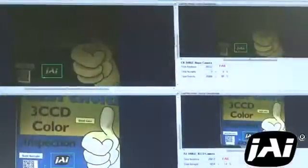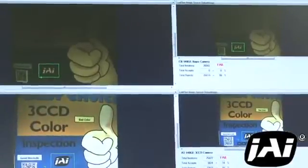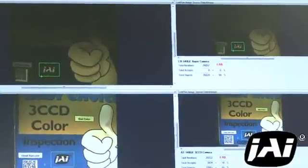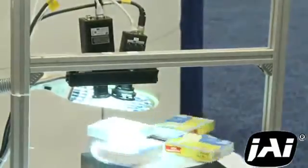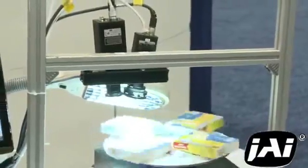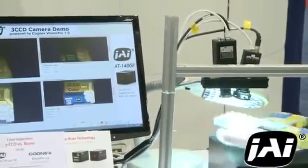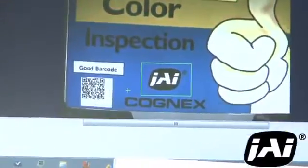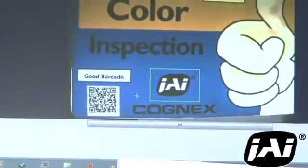We're showing a print inspection application here, but the same principle could be applied to analyzing medical samples under a microscope or the color paint on an automobile. At the same time, the three CCD camera sacrifices nothing in resolution. This allows it to read both the large and small barcodes on the packages, where the fuzziness created by the Bayer interpolation process makes the Bayer camera unable to read the smallest barcode. For applications where color is needed and tiny details must be discerned, designers of vision systems may want to consider using three CCD cameras.